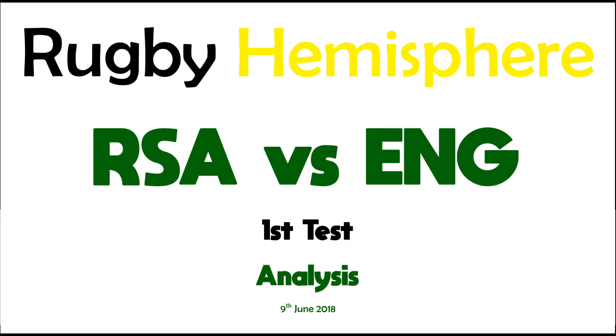It was a fantastic first test between South Africa and England last Saturday and today I'm doing an in-depth analysis of the whole match looking at South Africa and England's performances, in particular the defence at the start. Welcome to Rugby Hemisphere.